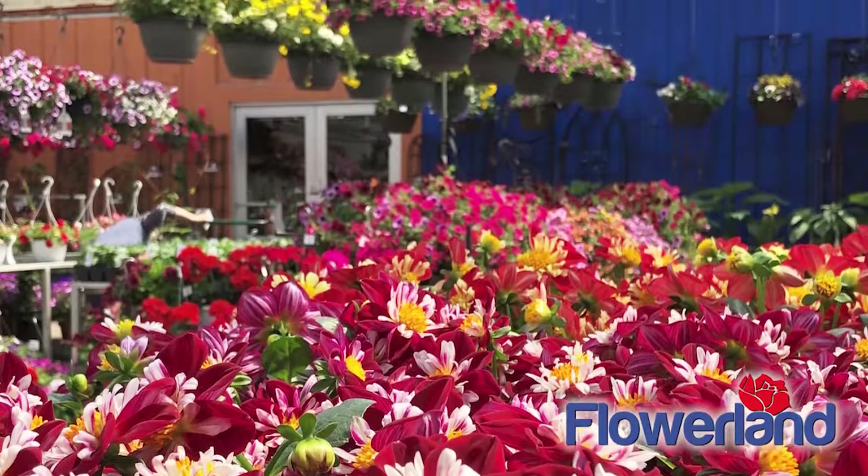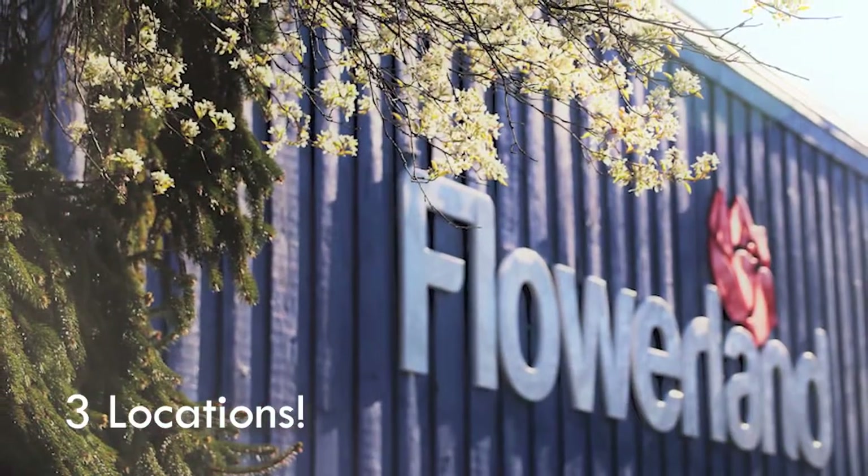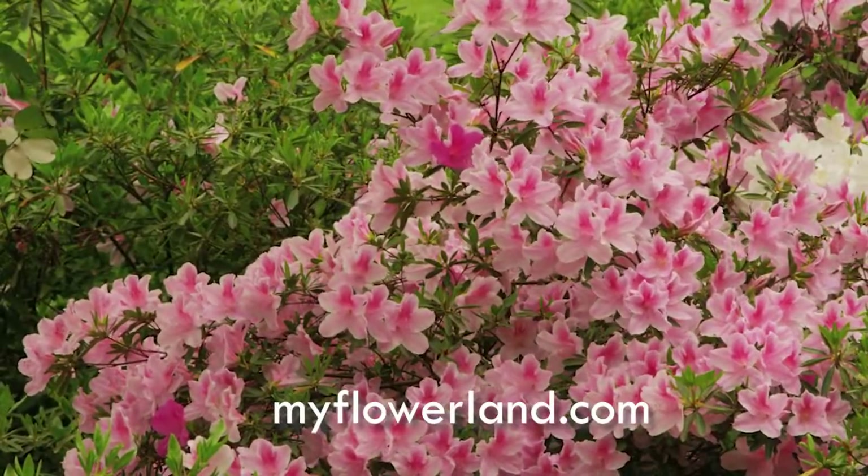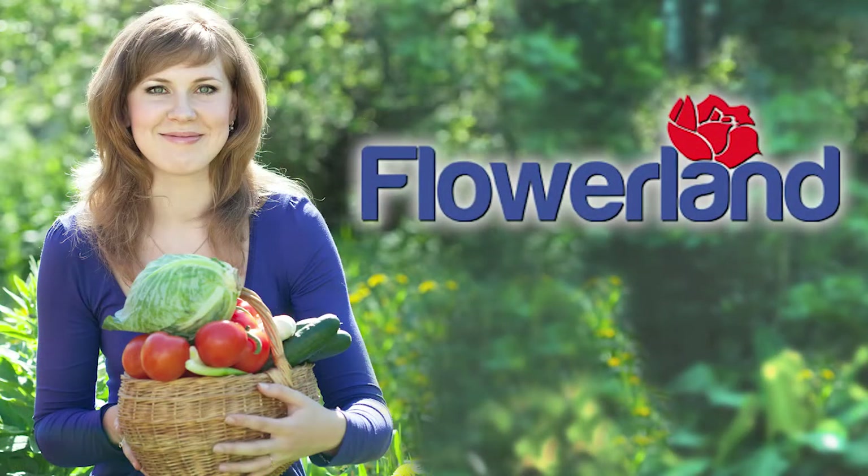You can count on us to be there every month of the year, every season, with three convenient locations. Learn more at myflowerland.com. Flowerland. Dig in.